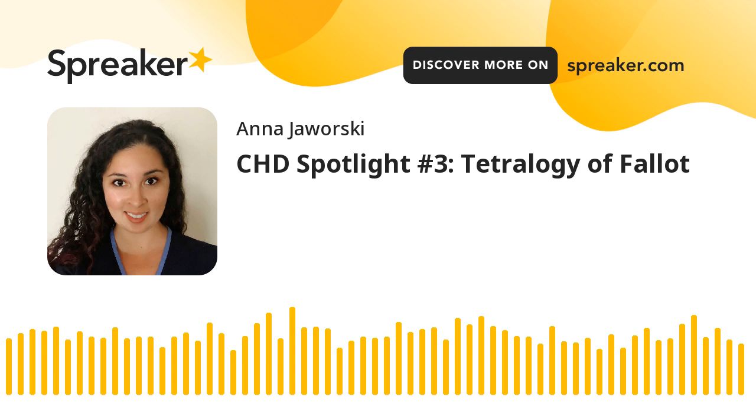Welcome to the third CHD Spotlight episode for Heart Month 2023. Rosalind Rivera is a pediatric cardiology nurse who was born with a congenital heart defect herself, and she serves on the Hearts Unite the Globe Medical Advisory Board. Today's spotlight is on a type of heart defect that used to be referred to as blue baby syndrome — Tetralogy of Fallot, a critical congenital heart defect with four major components.